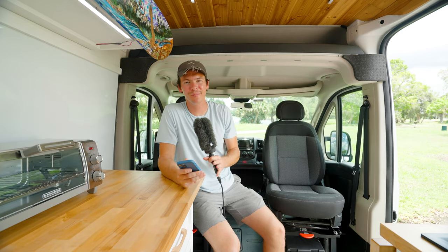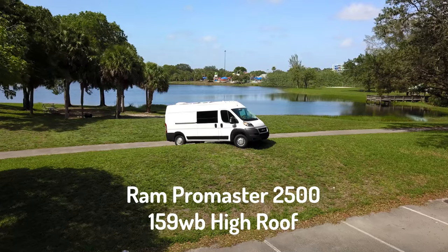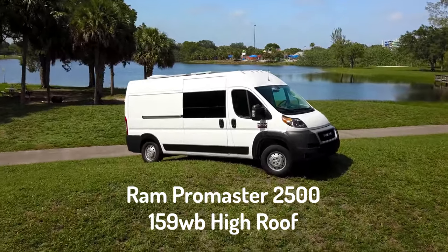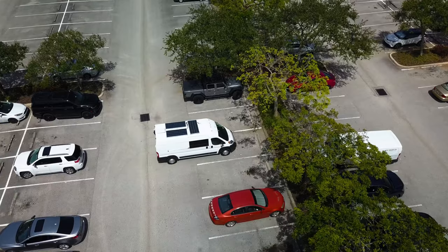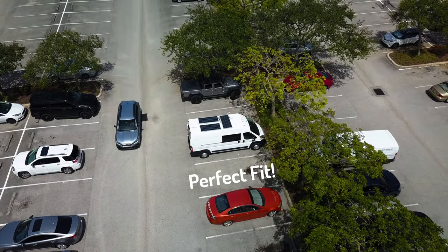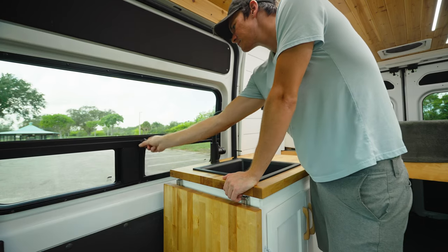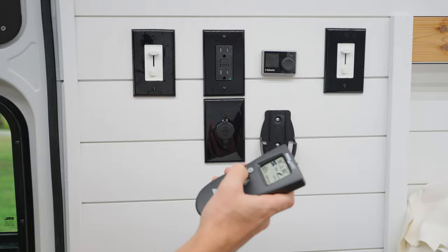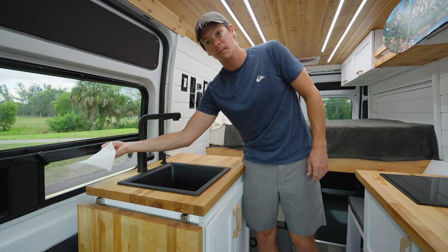Here are a couple of quick points about the van you should probably know. It's a Ram ProMaster 2500 with a 159 wheelbase, so it's big enough to have plenty of space to use, but also not too big that it sticks out of a parking spot and limits your parking abilities. We installed a CR Lawrence window here that takes care of a pretty bad blind spot when you're driving, and it also has a vent that can open for some great airflow.